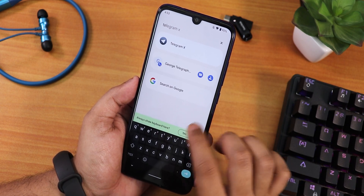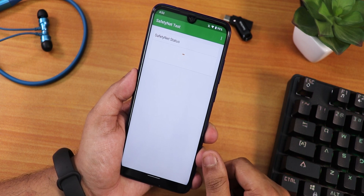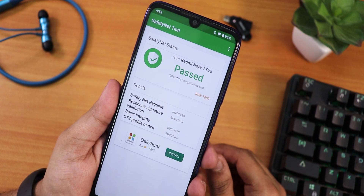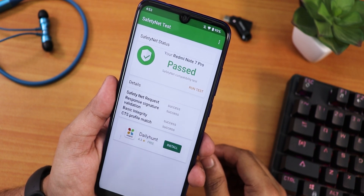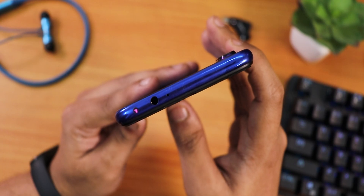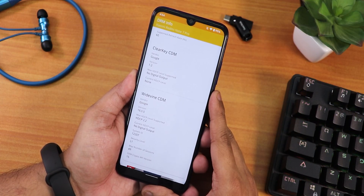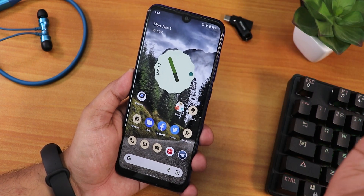Some key features of this ROM: Safety Net passes right out of the box, so you can use banking apps like Google Pay without needing to flash Magisk. The IR blaster works great here. The DRM info stays at L1, so you can stream Netflix or Amazon Prime Videos in 1080p. The one thing I'm still missing is double tap to sleep.